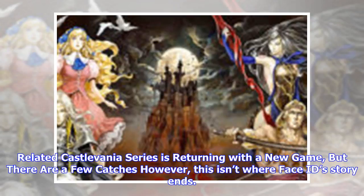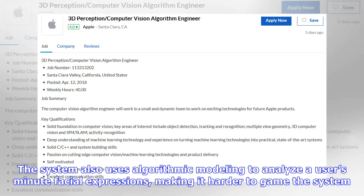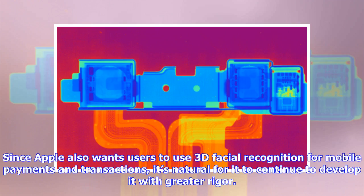This isn't where Face ID's story ends. The system also uses algorithmic modeling to analyze a user's micro-facial expressions, making it harder to game the system. Since Apple also wants users to use 3D facial recognition for mobile payments and transactions, it's natural for it to continue to develop it with greater rigor.